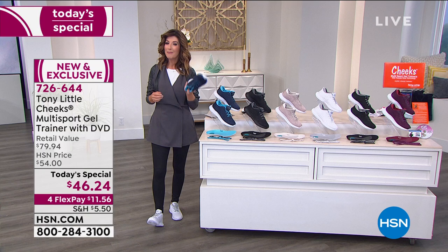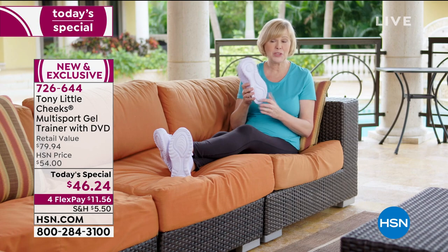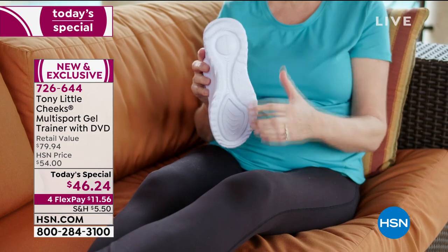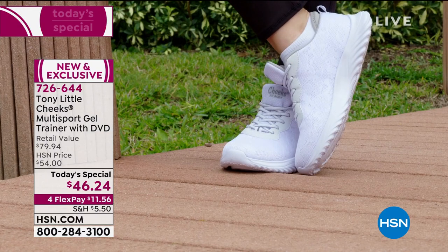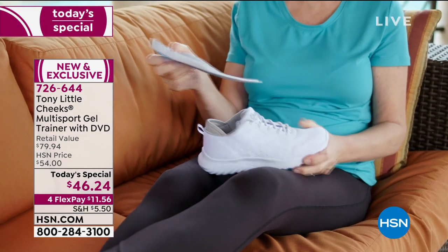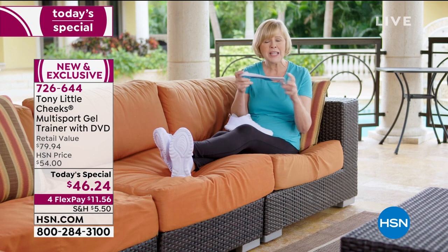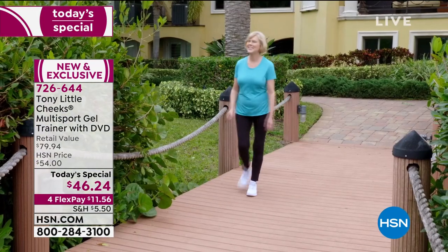One of the unique features of this shoe is the energy transfer zone with two energy pads — one in the heel and one in the toe — which absorbs shock from walking or running. It also has a wonderful gel insole with cushion and gel for the heel inside, keeping you comfortable the entire time you're wearing it.